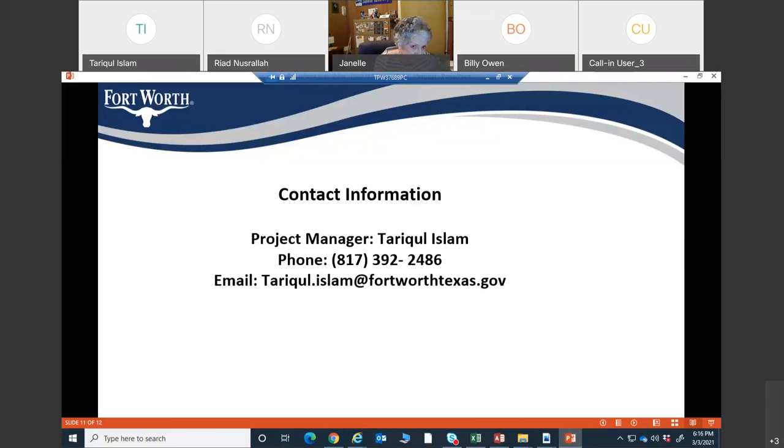With no further questions from attendees, the project manager reminded everyone that contact information is available on screen. Anyone with questions later is encouraged to call or email. With that, the meeting was adjourned. Thank you all.